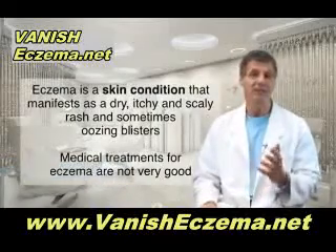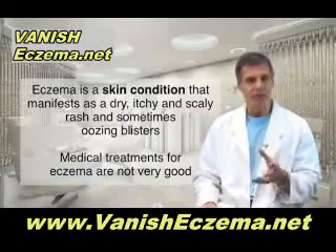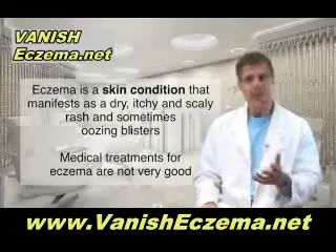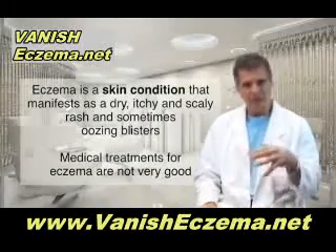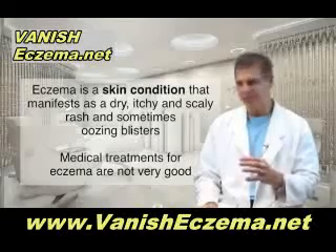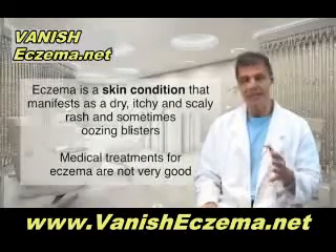Eczema is a skin condition. It's often very itchy. You get a dry, scaly rash, or it can sometimes be weepy with some oozing blisters. Often you see red, flaky patches on the skin, and it's very irritating and can be very embarrassing.